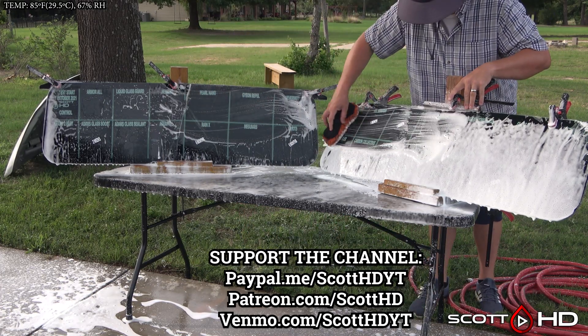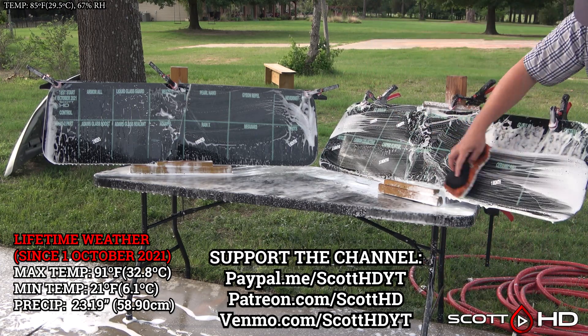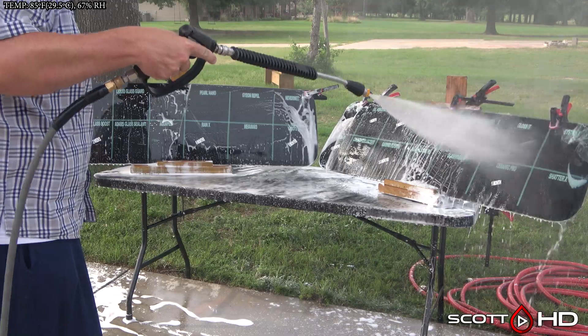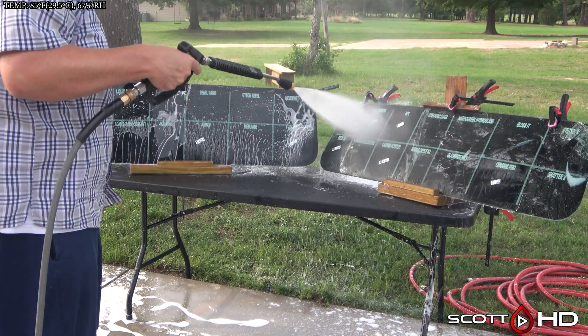Quick reminder: if there's a product you want to see tested in the future, let me know in the comments. If you'd like to purchase any of these products, please consider doing so through the links in the video description, as 100% of the money this channel makes goes right back into buying more products for testing.